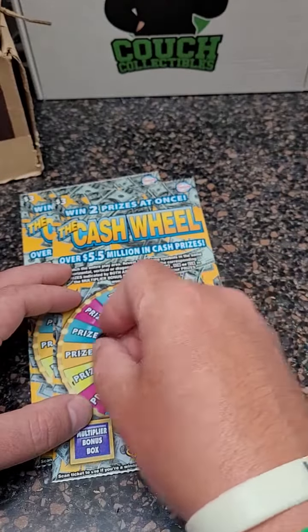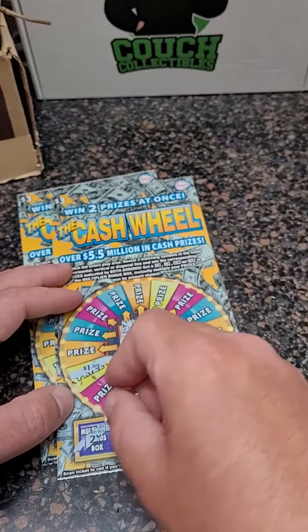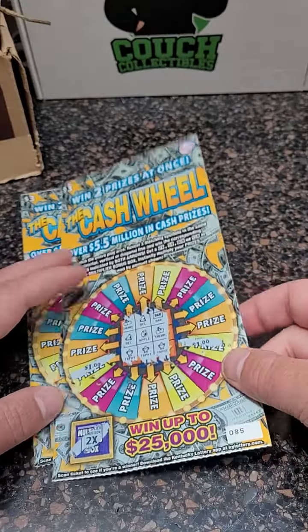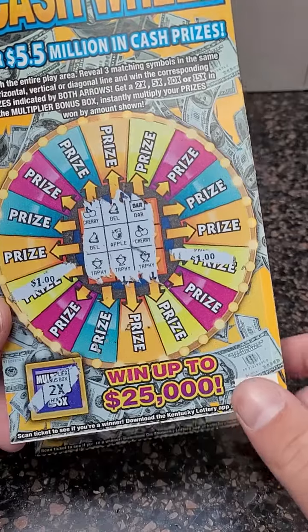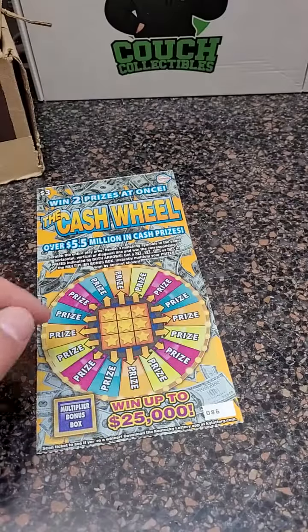Let's see what it's going to be: one dollar, two dollars, multiplier two times — four dollar winner. So we got eight dollars back out of fifteen dollars spent. Better than losing all fifteen but not exactly what we're hoping for.